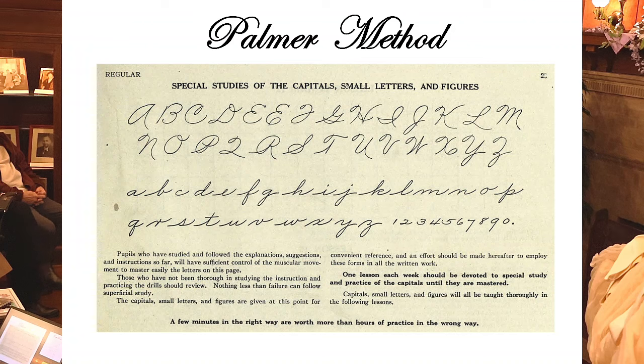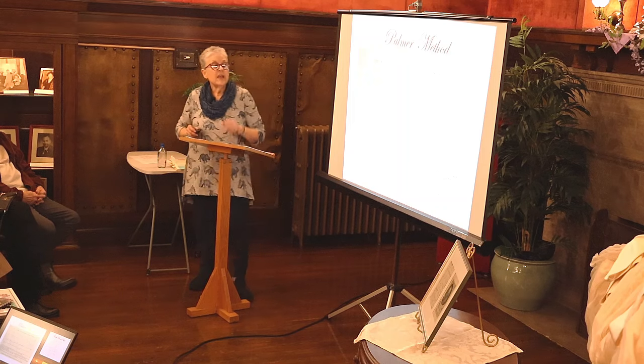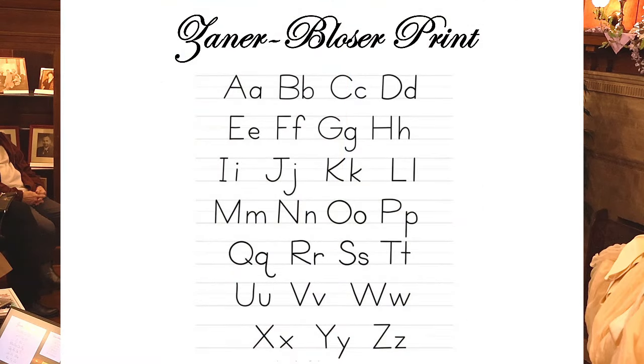From the Palmer Method book, a line at the bottom reads: 'A few minutes in the right way are worth more than hours of practice the wrong way.' The Palmer Method remained standard through 1950.